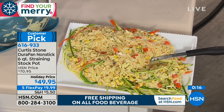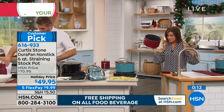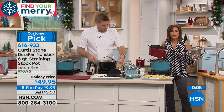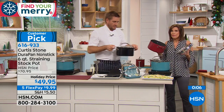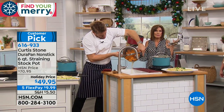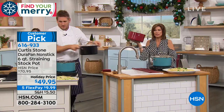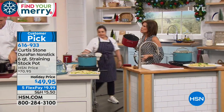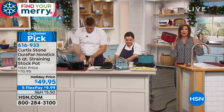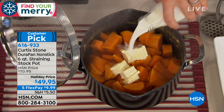Look how much is still in the pot. $49.95, five flex payments on everything in the entire Curtis Stone collection. Curtis is not back before Thanksgiving, so this is the time to think about what you'll need. This is that Goldilocks size — four quarts can be too small, eight quarts too big, but six quarts is perfect. It has the Durapan, and the lid feature is just so great.